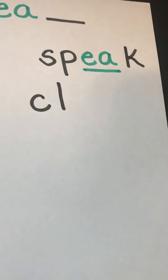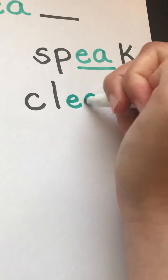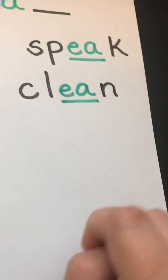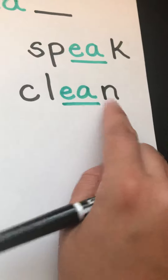Our next word comes from Gracelyn. Her word is clean. C and L are black because they're consonants, and it also makes an L blend. EA is green because it's working together to make that long E sound. N is black because it's a consonant. C, L, E, N — clean.